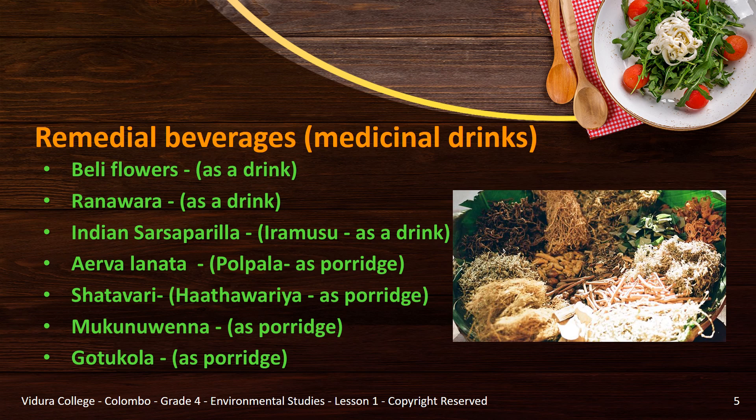Let's pay attention to a few remedial quality beverages which are popular. You can prepare them as a drink like herbal tea, as porridge, or as a fresh drink by extracting the raw materials. Belly flower, ranavara and Indian sarsaparilla (in Sinhala: iremusu) can be boiled and prepared as herbal tea or a drink.